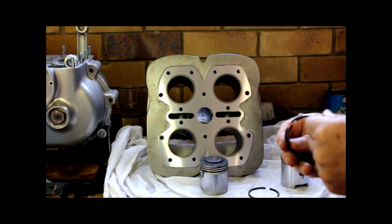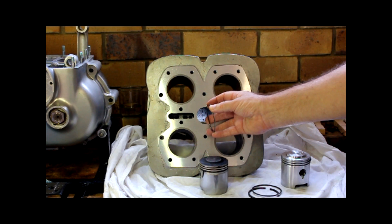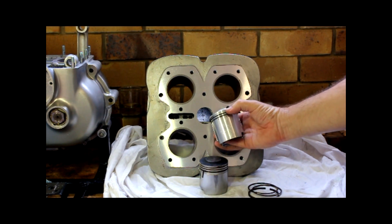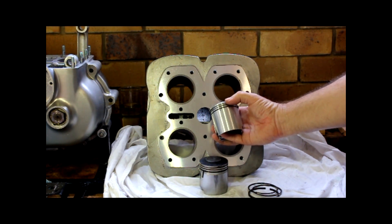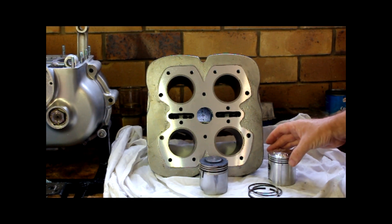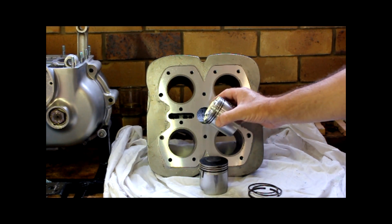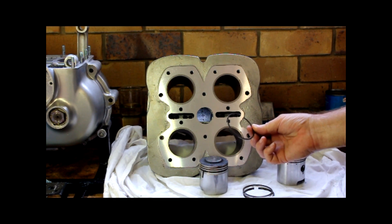Ring stagger — piston rings can often have a little step in them. These have two compression rings and an oil ring. The top compression ring just has a square shoulder; the second compression ring has got a step in it. The pistons came with the rings already on, which is a bit of a pain because I've got to take them off to do the ring gaps. But if they were sitting in a pile, how would you know which way to put the step?